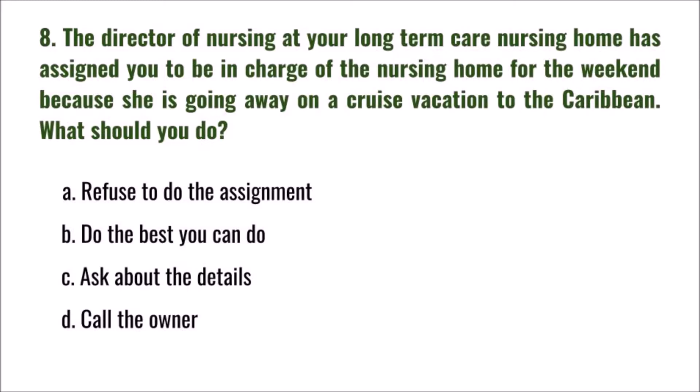Question 8: The director of nursing at your long-term care nursing home has assigned you to be in charge of the nursing home for the weekend because she is going on a cruise vacation. What should you do? A) refuse to do the assignment, B) do the best you can, C) ask about the details, D) call the owner. The correct answer is A: refuse to do the assignment.